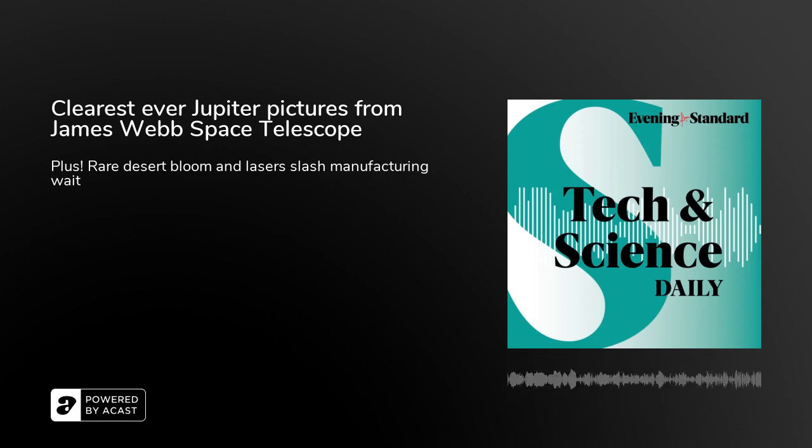Hi, I'm Mark Blunden and this is the Evening Standard's Tech and Science Daily. Coming up, the colourful explosion of flowers growing on Earth's most parched spot.